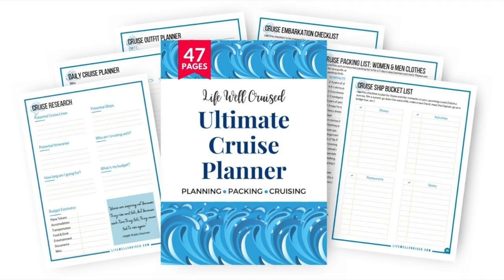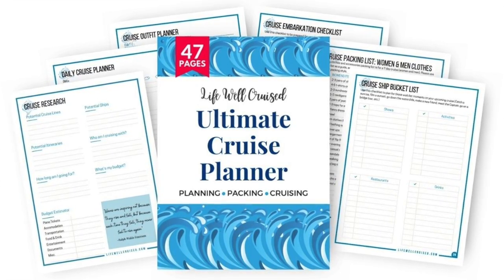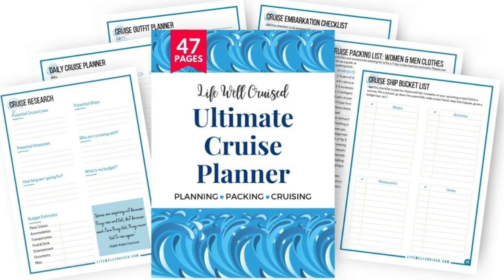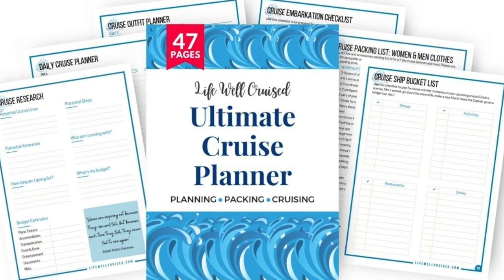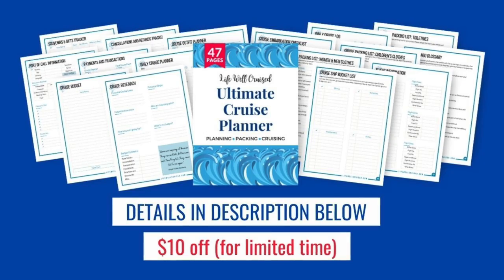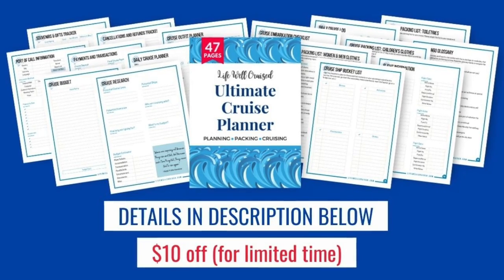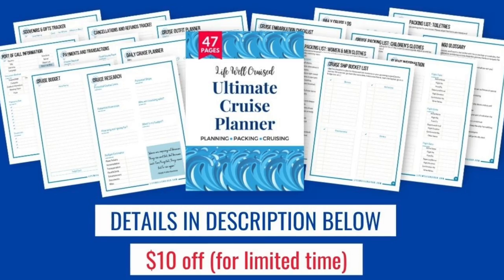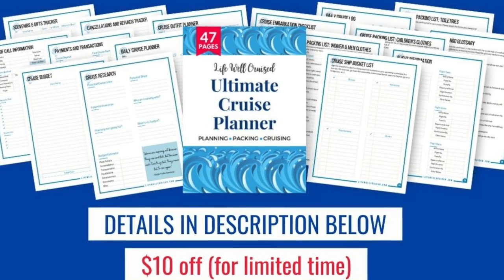If you could use cruise packing lists and a list of cruise essentials, I have all of that in the Ultimate Cruise Planner. It's a downloadable cruise planner that you can print out — 47 pages — covering everything from when you book your cruise all the way through disembarkation, including shore excursion planning forms, cruise outfit planners, and more. I'll leave the information linked in the description below.